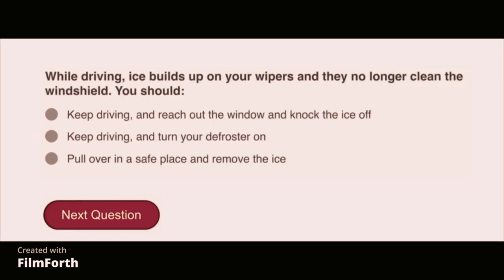While driving, ice builds up on your wipers and they no longer clean the windshield. You should pull over in a safe place and remove the ice.